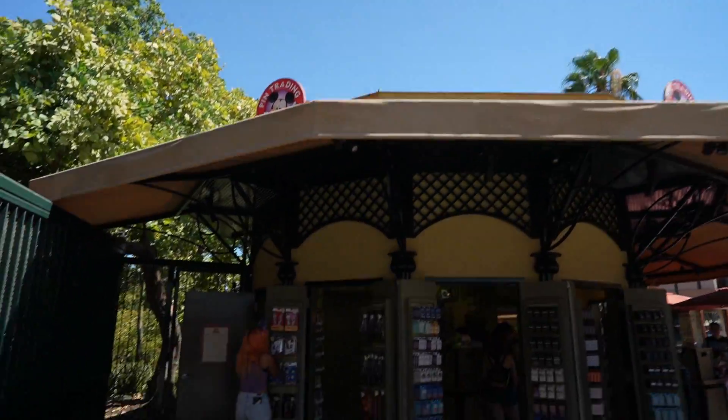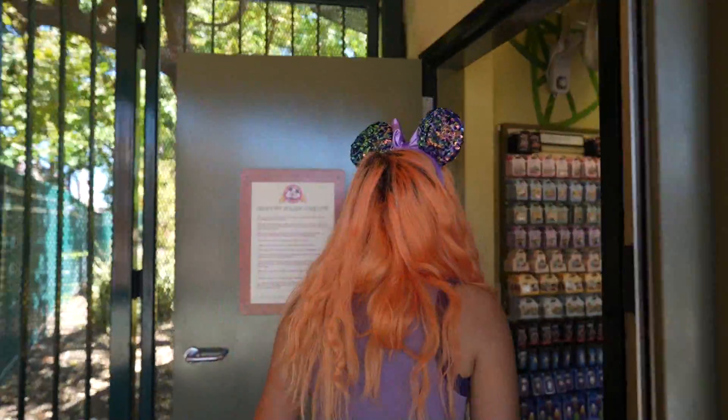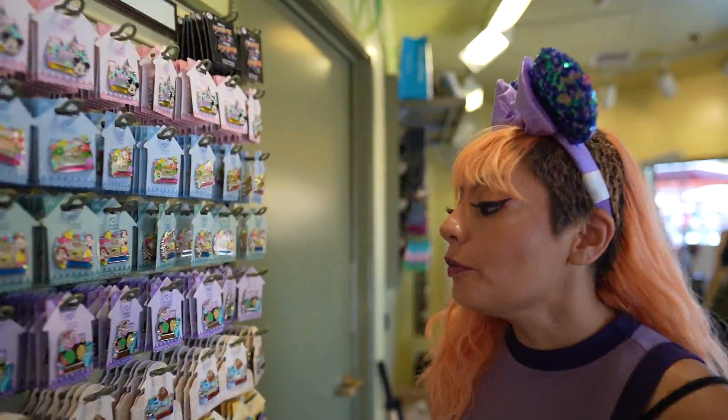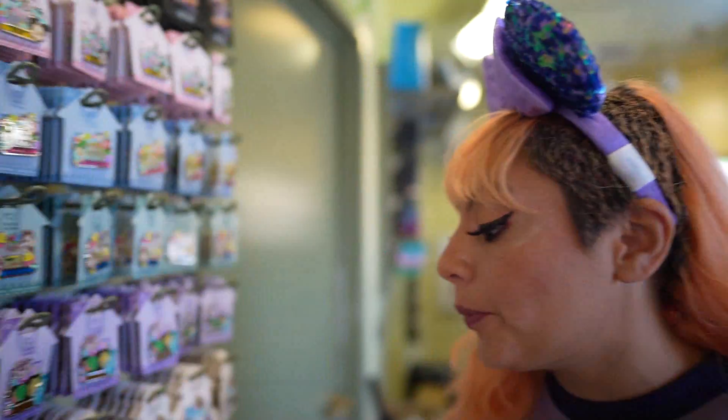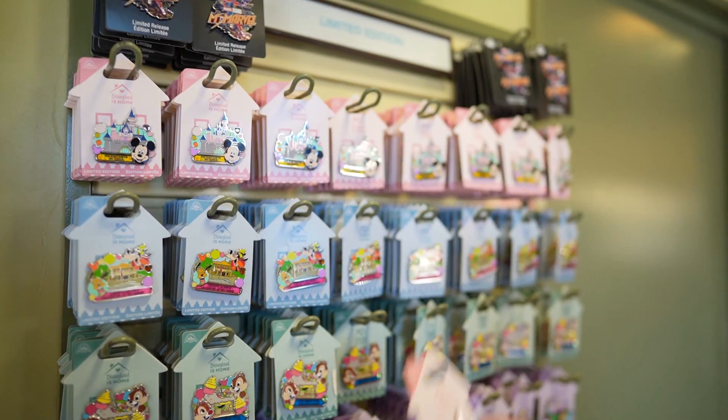Alright, first up is Pin Traders. Becky's already looking at the new pins. Let's see what they have — they have so many new pins, this is a whole bunch. Oh my gosh, I have so many to go over. There's so many pretty ones, guys.